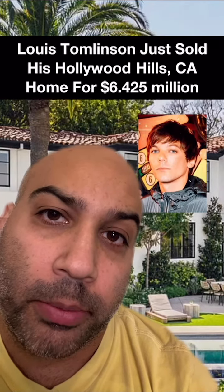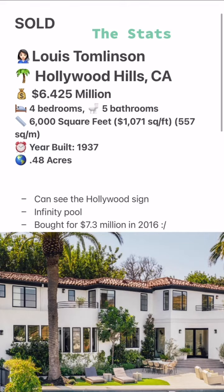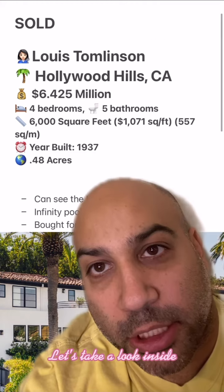Welcome to Celebrity Home Shopping. I'm your host Samir. On today's episode we're taking a look at Louis Tomlinson's recently sold Hollywood Hills home. Let's take a look inside.